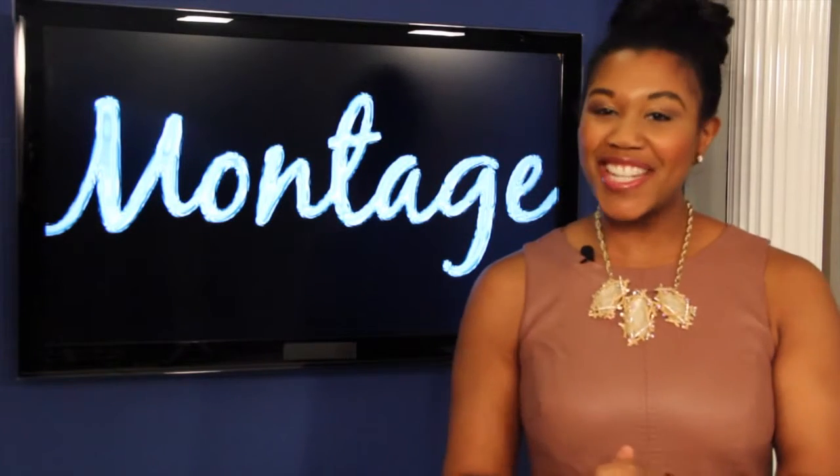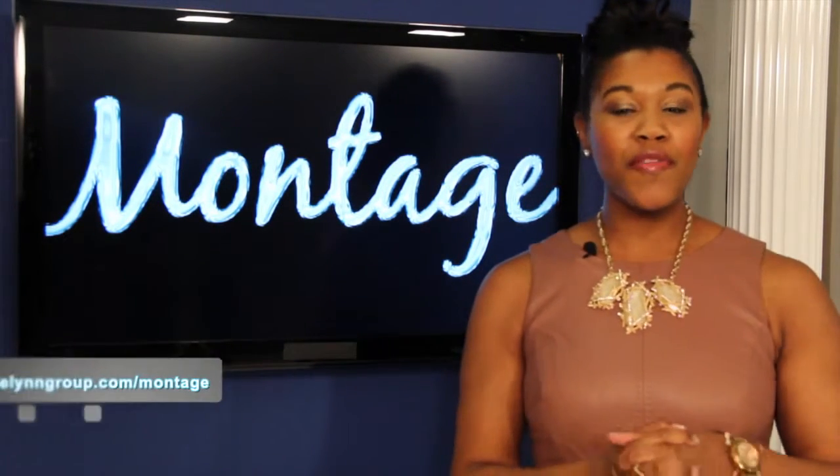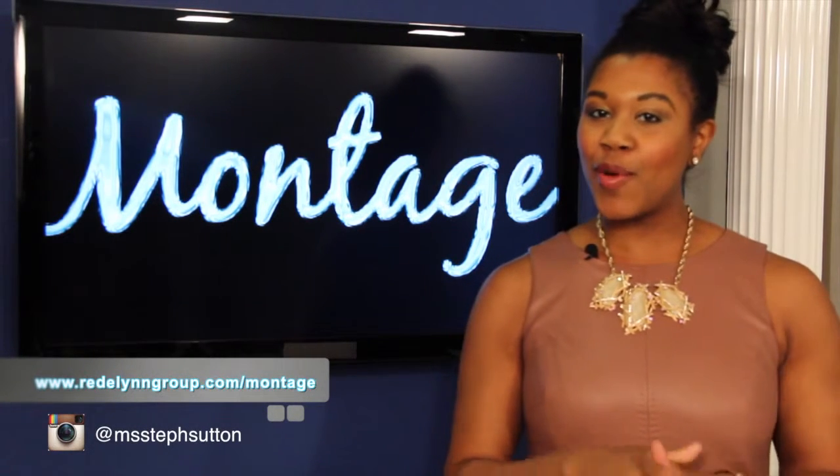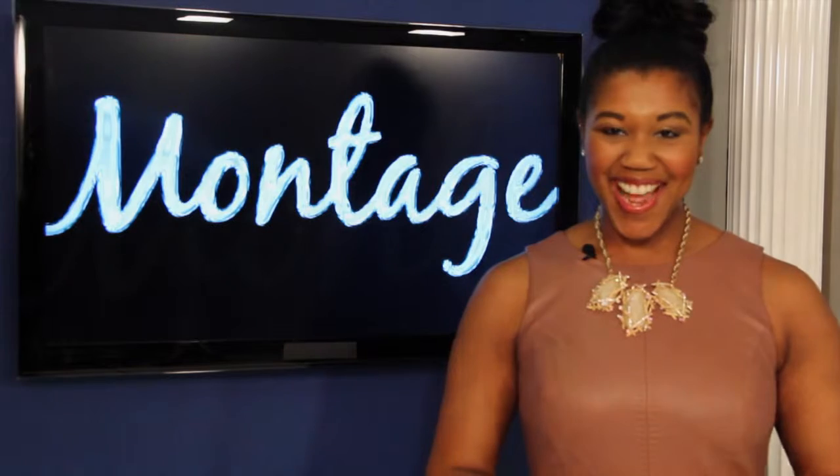Thanks for joining us on this edition of Montage. As always, you can find more information about the show and see previous episodes on our website listed below. Make sure you follow us on social media. We'll see you next time.